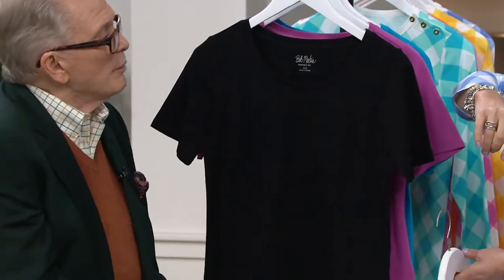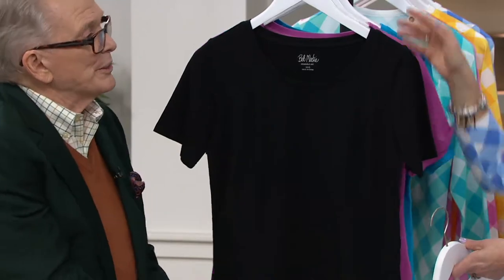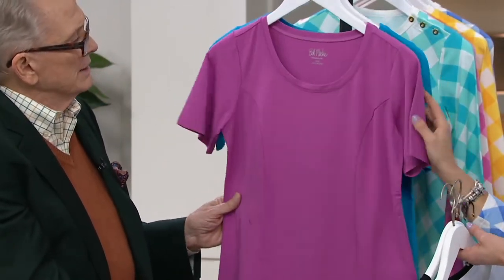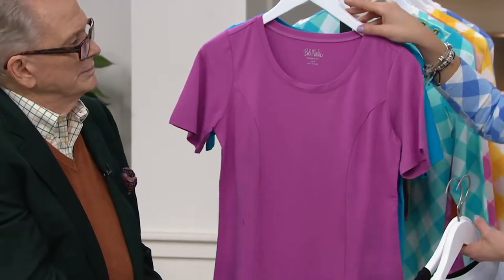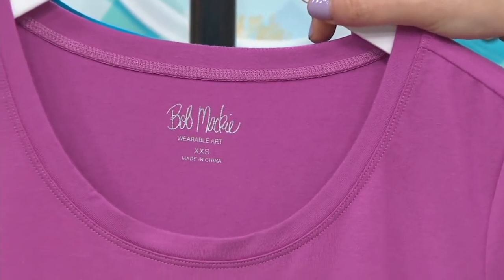I noticed you didn't put a tag on this. Well, we started printing them in so it does not scratch you. There's the pink you've seen on Katya now under the sweater and without. It's almost like an orchid-y pink — it has a touch of orchid in it.